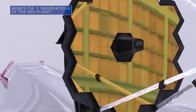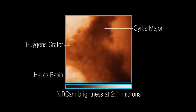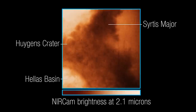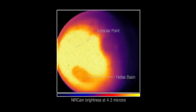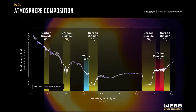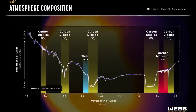The Webb Space Telescope recently used its infrared capability to capture its first images and spectra of Mars. Images of the planet's eastern hemisphere captured by Webb's near-infrared camera show surface features such as craters and dust layers, as well as thermal emission, or light given off by the planet as it loses heat. Meanwhile, data from the telescope's first near-infrared spectrum of Mars could give astronomers additional details about the planet's surface and atmosphere.